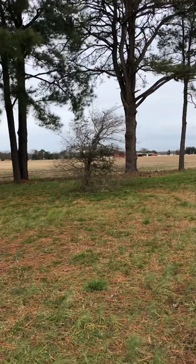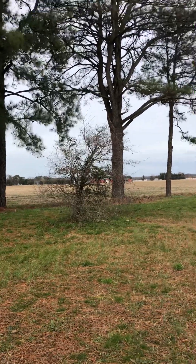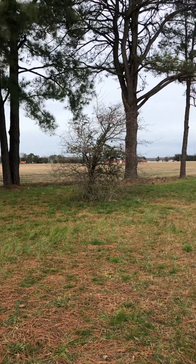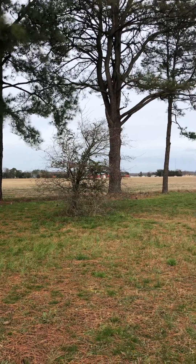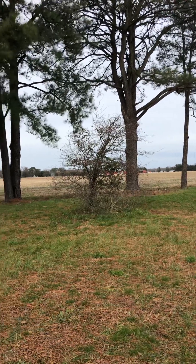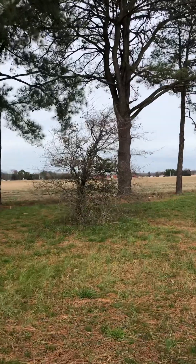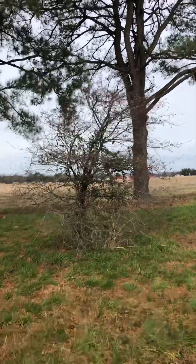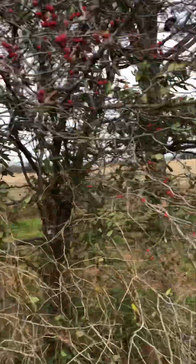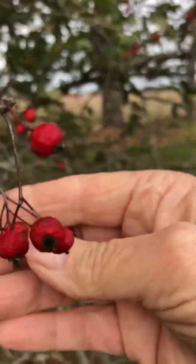Good morning, Wanda here. I hope you can hear me. It's so windy and we've got a really bad storm coming in later this afternoon, but my main purpose is to come down and grab some hawthorn berries that are left on the tree so I can use them to infuse. We've had a frost already so they should be really good and packed with extra vitamin C, so I want to grab what I can that's left. They're pretty wrinkly but that's the best part, and I want to hurry up and grab them.